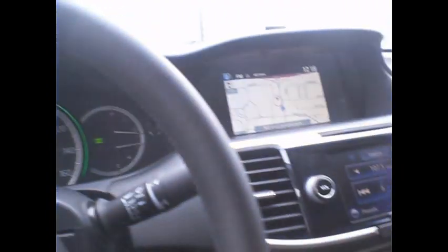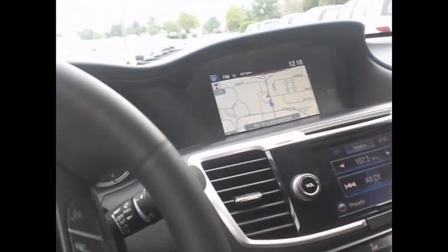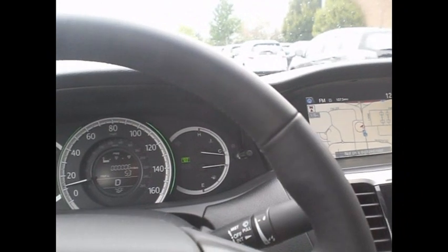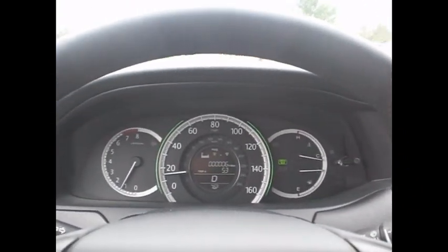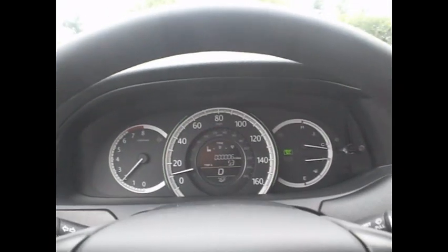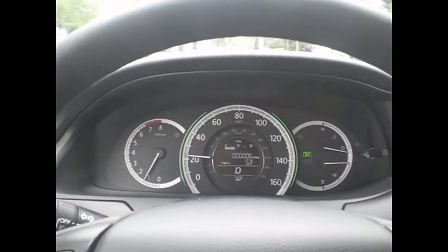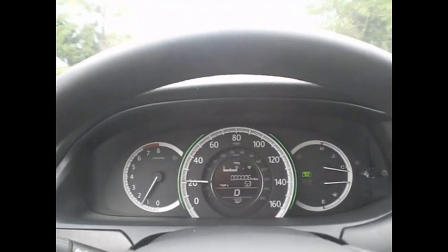I'm feeling the three joys already — oh, confident, beautiful. Here we go. CVT transmission, infinite number of ratios, fantastic for gas mileage and performance. You don't feel anything, no jerking motions. This car is very quiet.